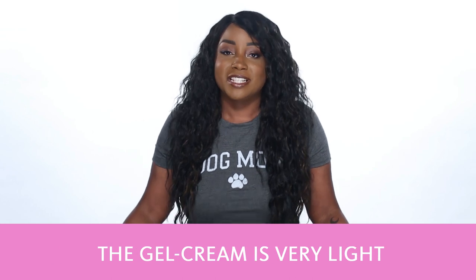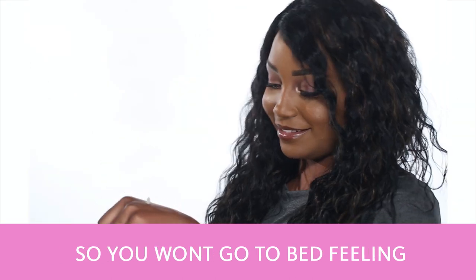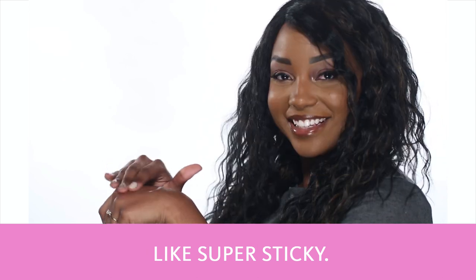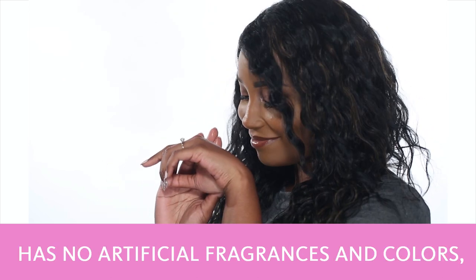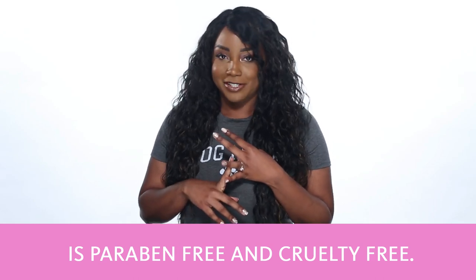The gel cream is very light and it absorbs into the skin nicely, so you won't go to bed feeling super sticky or anything. It's gluten-free, vegan, has no artificial fragrances and colors, it's paraben-free and cruelty-free.